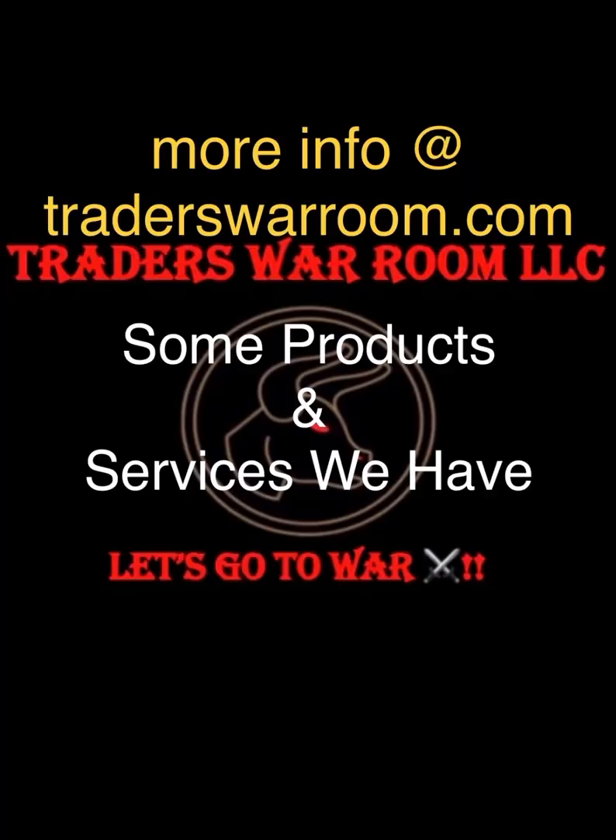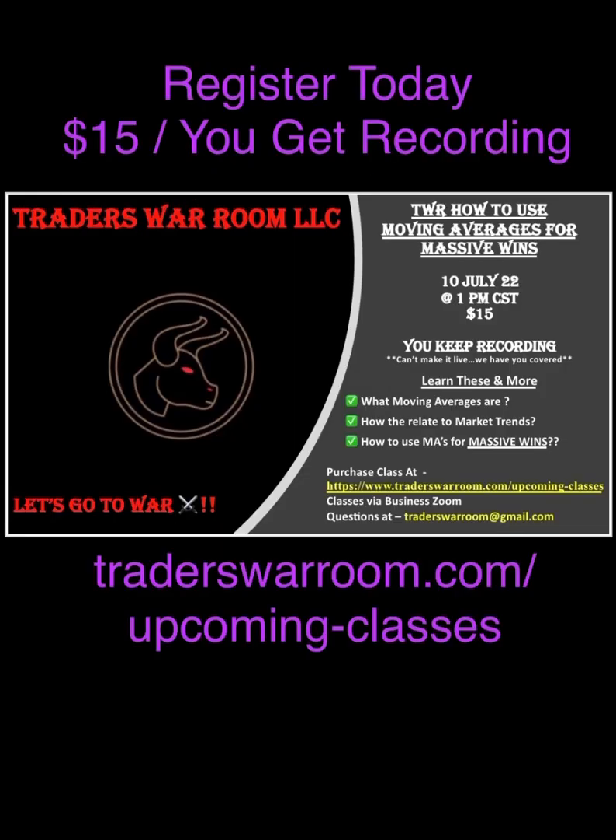That's the main bulk of the video with the charts. Now we're going to get into some products and services we have at Traders War Room — check out all we have to offer at TradersWarRoom.com. First up, we've got a class coming on July 10th at 1 p.m. Central Standard Time — it'll cost you 15 bucks and you get the recording. I'm going to teach you guys one of the strategies utilizing moving averages for massive wins. Check it out at TradersWarRoom.com/upcoming-classes.